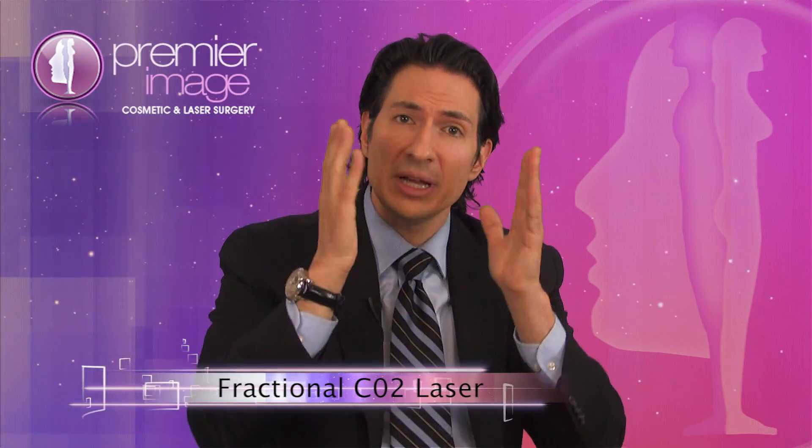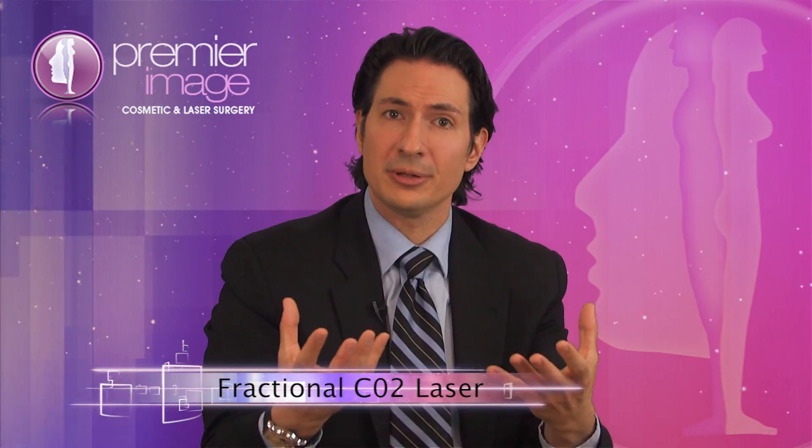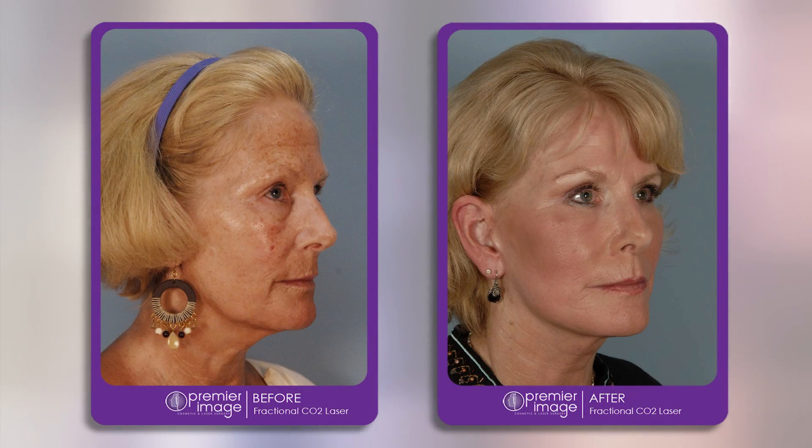Well, in modern times, we do this several different ways. One of the ways is chemical peeling — we've all heard of those. You take a light chemical, it exfoliates the skin, the skin heals itself and looks healthier. Now, in modern times, we use lasers for this procedure, and the most technologically advanced one that we have available here at Premier Image is fractional CO2 laser resurfacing.